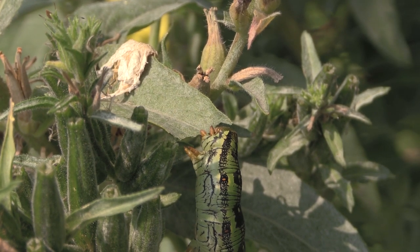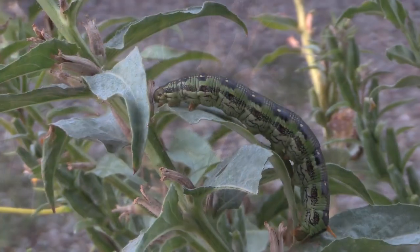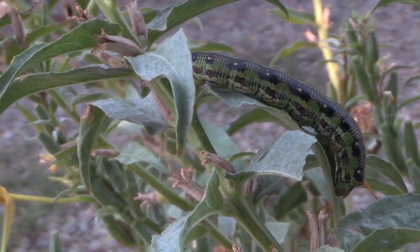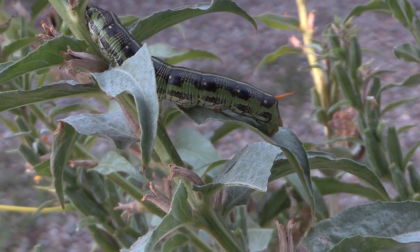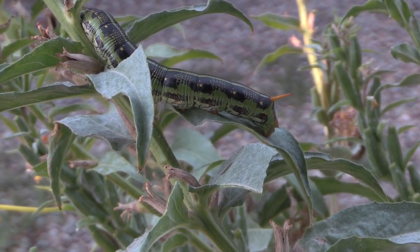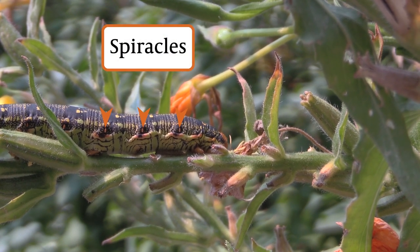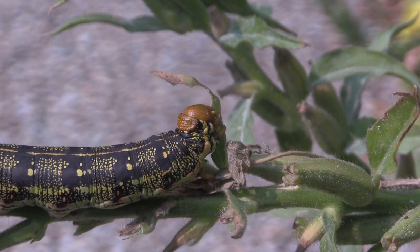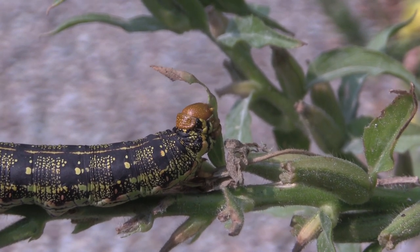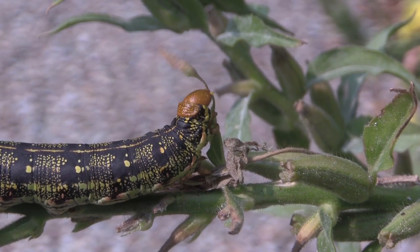One really cool thing about these caterpillars — and all caterpillars — is that you can normally see their segments, divided into different chunks. If you look very closely at the different segments, you can see these tiny orange spots right there. Those are the spiracles, which are how insects breathe. Those let in air that goes throughout their body so they can carry out their functions, which is normally mostly just feeding.